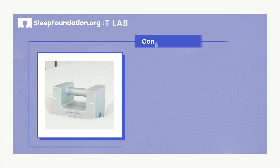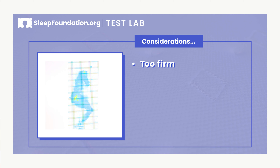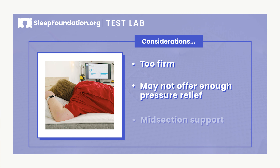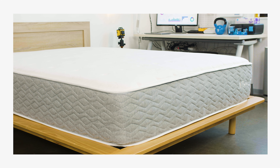There are a few things worth considering about the Luxe. The mattress may be too firm for those who enjoy a hug-like feel. Some side sleepers may find that the bed doesn't offer enough pressure relief. And heavier stomach sleepers might not get enough support around their midsections. The Luxe is available in all six standard sizes and is covered by a 10-year limited warranty.